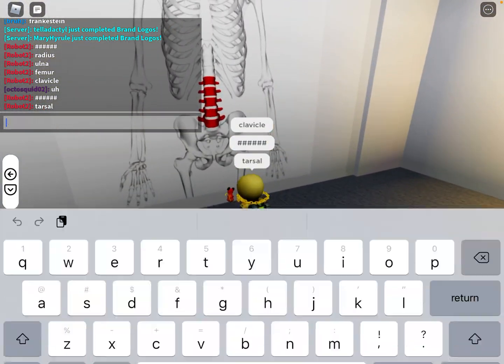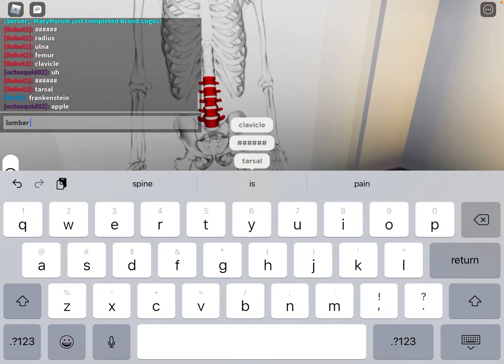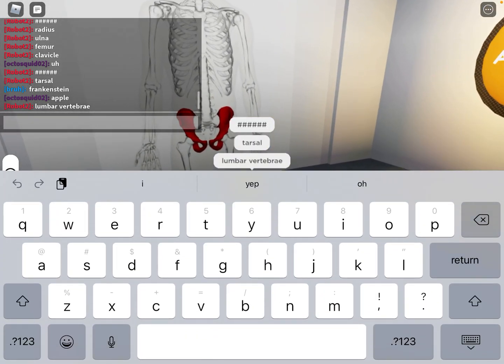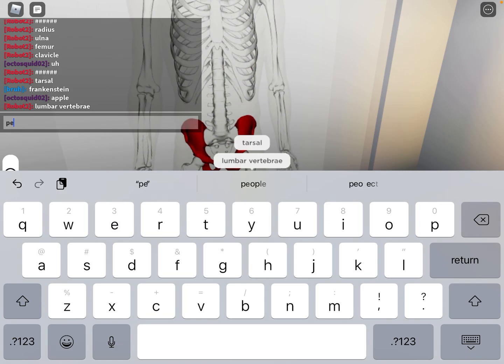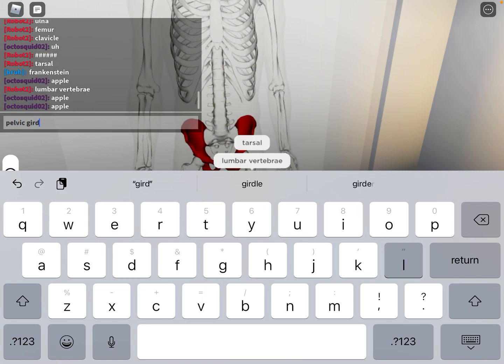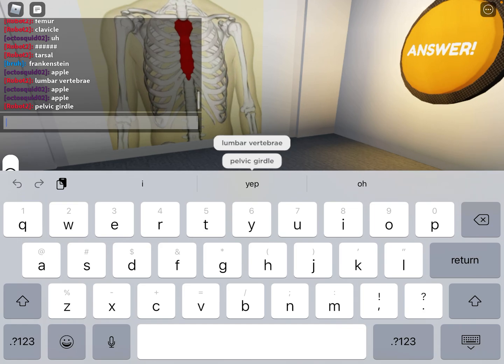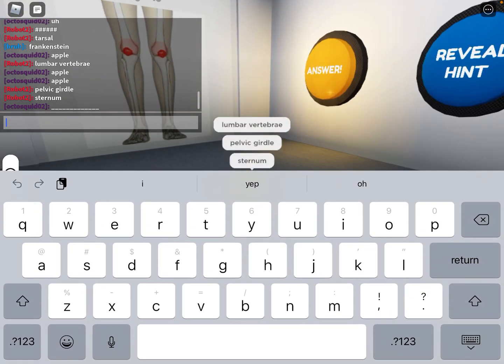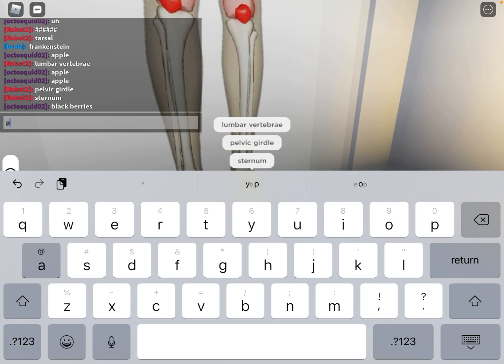This is the lumbar vertebrae. This is the thoracic vertebrae. This is the sternum. That is the talus.